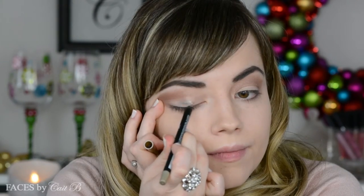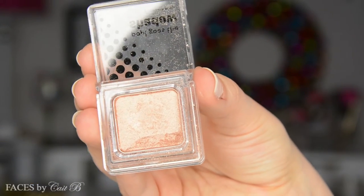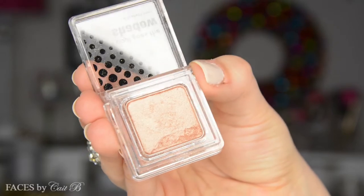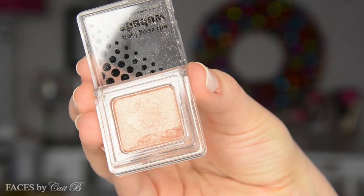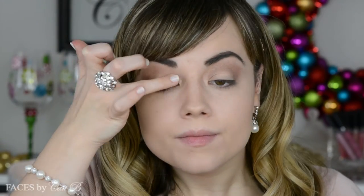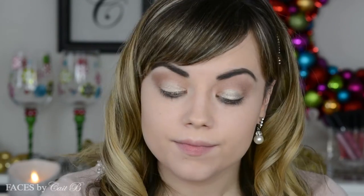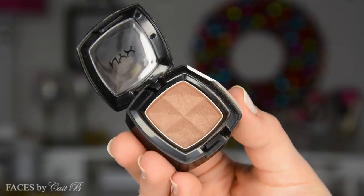Then I'm just whisking away any fallout. I'm going to grab Absolute New York's Waterproof Gel Liner in the shade Mystical, and place it onto my lid as a nice little gel base to set Elizabeth Mott's Champagne eyeshadow — this is perfect for this look, and it unfortunately broke, but it still works and it's still beautiful. I'm just going to use my finger and place this right on top of where I placed down that pencil. The gel liner kind of works as a glitter glue.